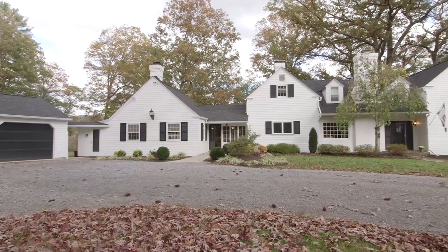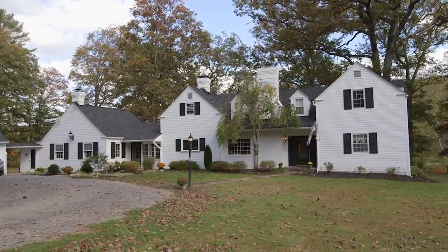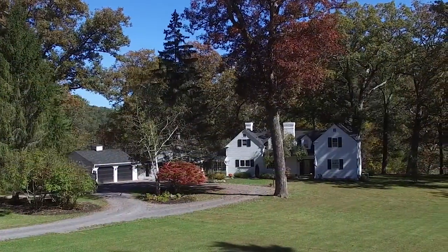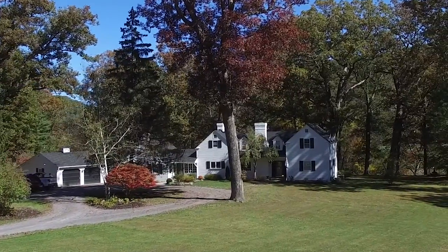Just five minutes from the Greenbrier Resort, White Oaks — this lovely and spacious white clabbered colonial revival of over 3,600 square feet — is situated within a scenic mountain valley and adjacent to legendary Howard's Creek.